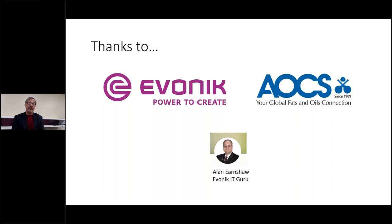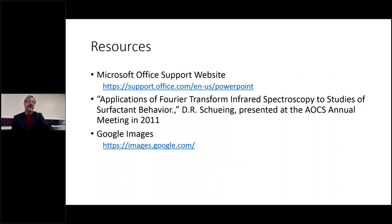Rick thanks Evonik for letting him take the time for this presentation, thanks AOCF for asking him to do it, and thanks Amy for the kind introduction. He notes AOCF is a wonderful organization and encourages anyone not yet involved to get involved. He also thanks Alan Earnshaw, Evonik's IT guru, for making sure everything connected properly. He then shows his resources slide, noting that David Schuing's chart was used and attribution is simply stated — no overly formal format required.